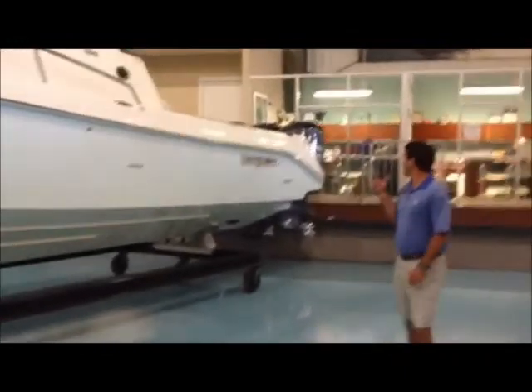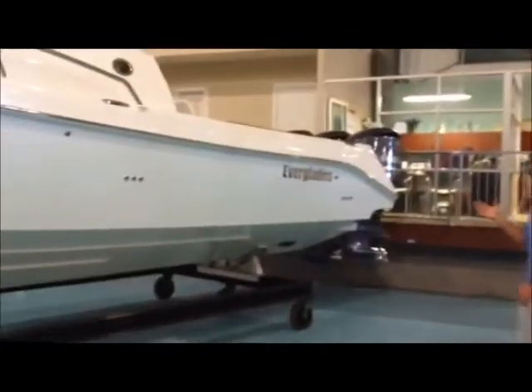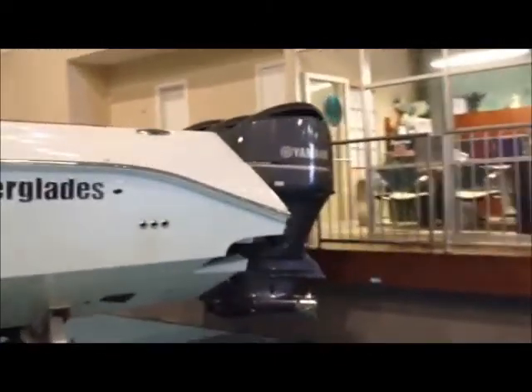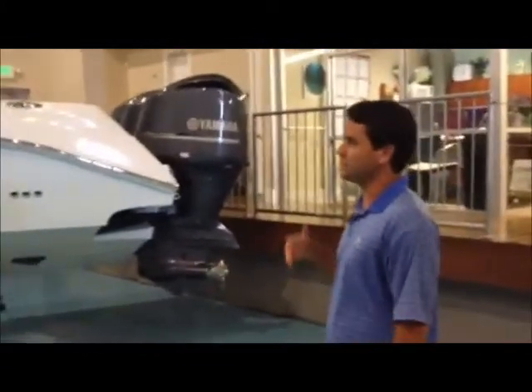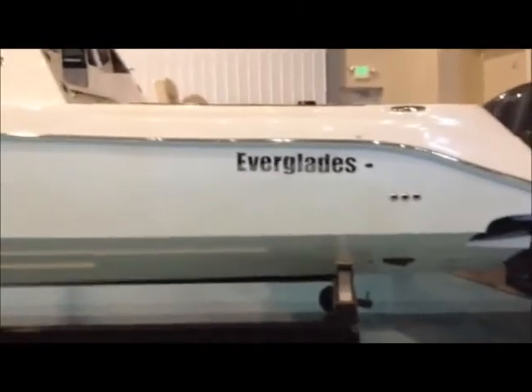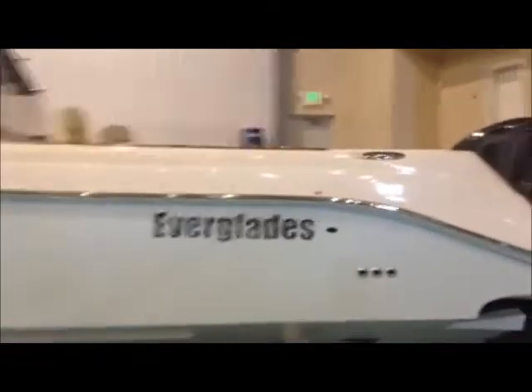It's also powered by the max power on this vessel, which is the triple 350 Yamaha package. You're going to get a very efficient cruise — a one-to-one, 40 mile an hour cruise, and 63 mile an hour wide open throttle.